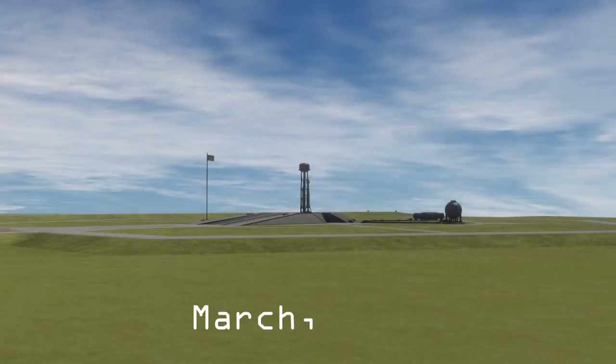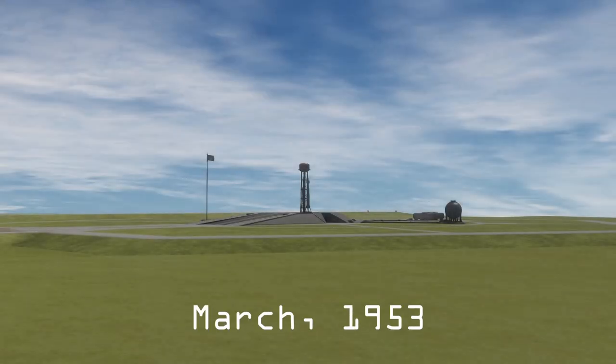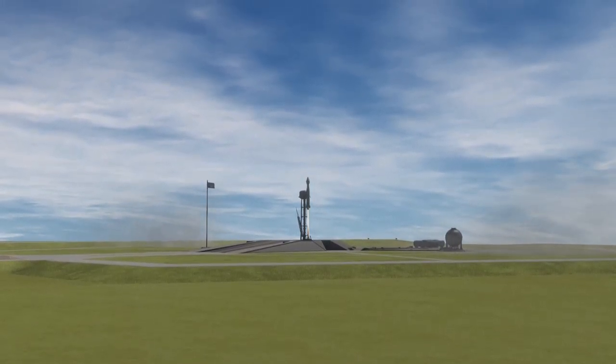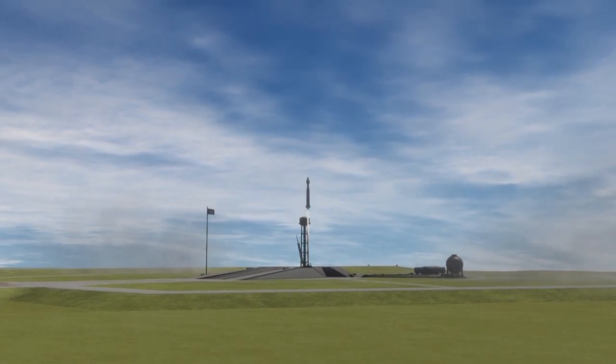In March of 1953, an Aero-2 was launched with an enlarged fairing. The payload of this rocket, interestingly enough, remained classified well into the 1960s.